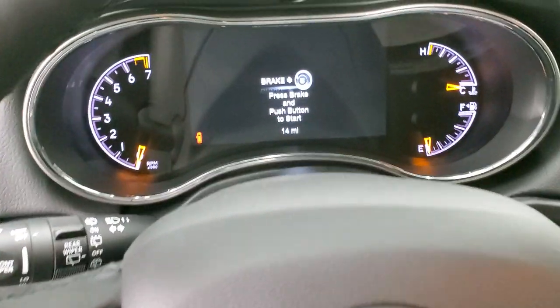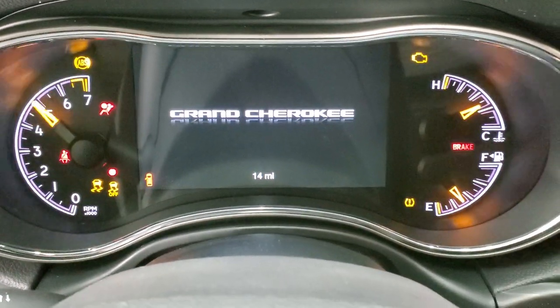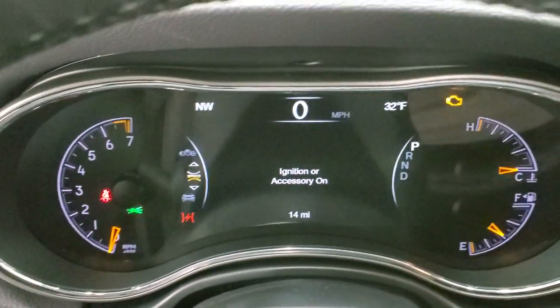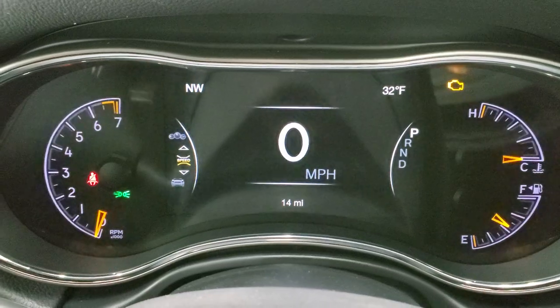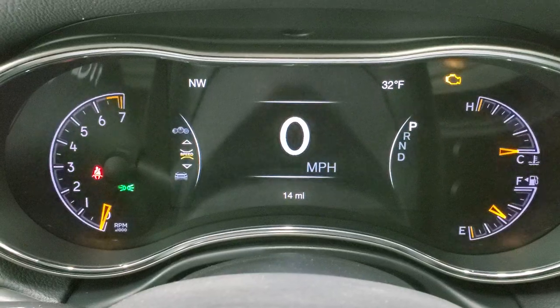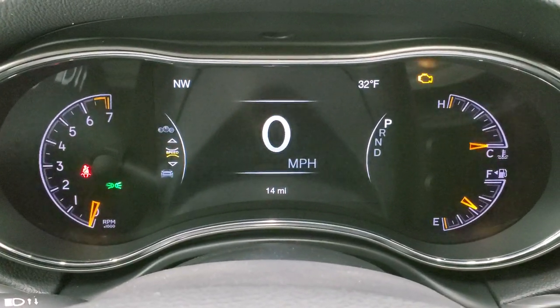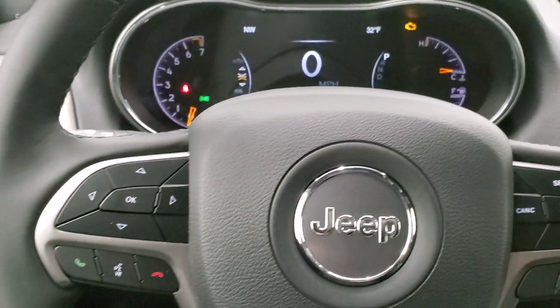Hopping inside the vehicle, you can see it does have the 7-inch LCD display. You get the digital speedometer, compass, outside temp, and all those corners are configurable — so you can change those to read miles per gallon, distance to empty, the time, or whatever you'd like.